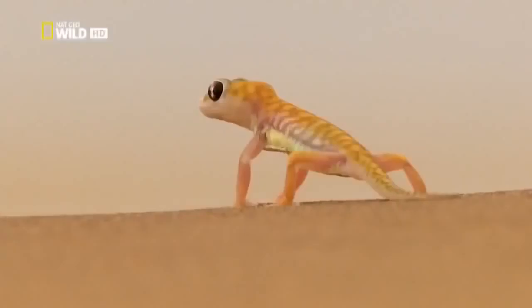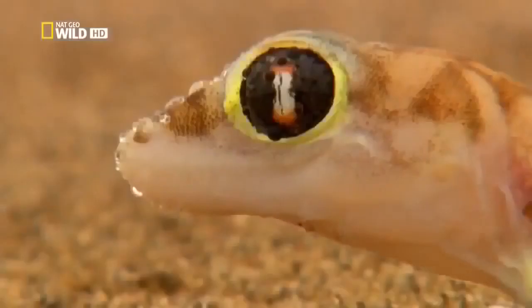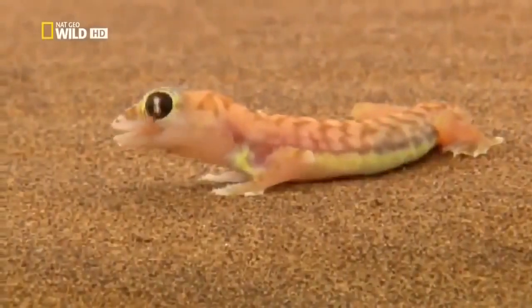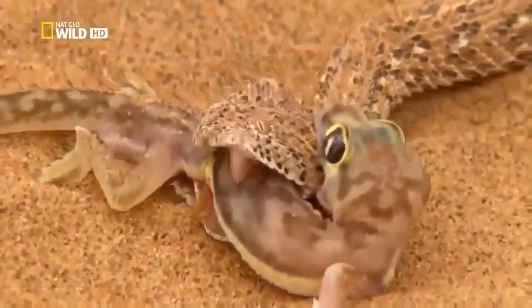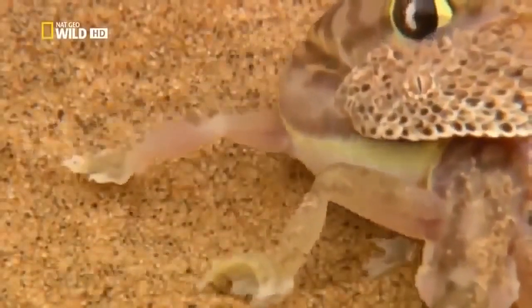Up at ground level, another gecko isn't in quite such a hurry. With good reason. The fog is coming. The lizard's large, mirror-like eye surfaces allow the fog to condense here. At last, water. The waiting paid off. This morning, the sidewinding adder can have breakfast and get some liquid into the bargain.